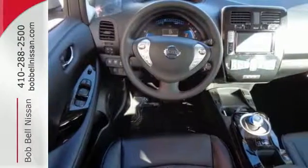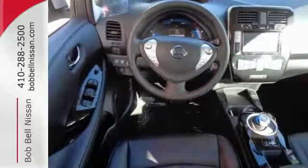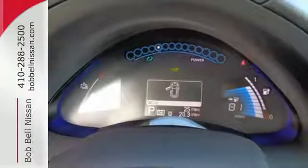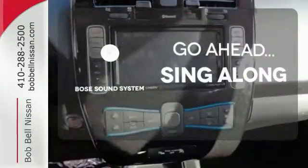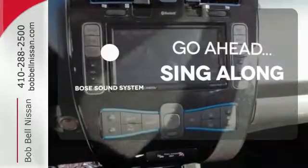Safely maneuver into tight spots with the rear view camera, and enjoy every second of the ride with automatic temperature control and heated front seats. Set it and forget it with climate control.